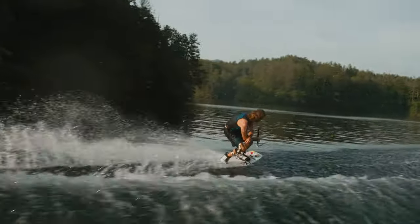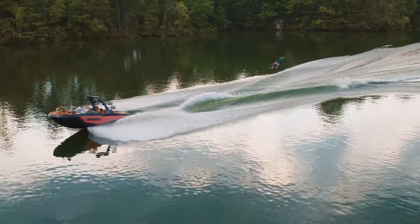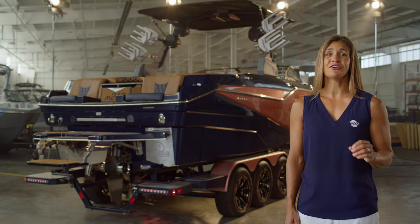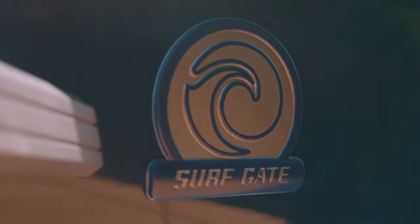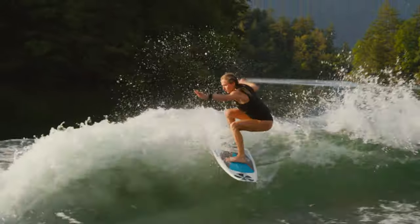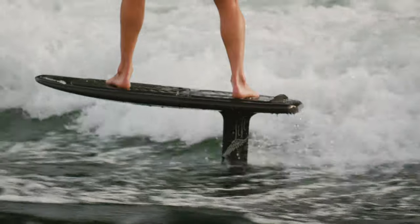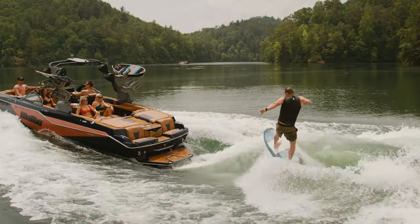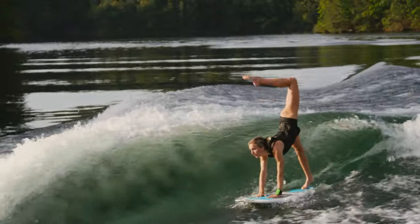In true Malibu fashion, the M242's wakes and waves are clean, symmetrical, and scalable, straight from the factory, no matter how many friends join you. Responsible for creating these industry-leading wakes and waves is Surfgate and Power Wedge 3, Malibu's patented wave-shaping innovations. Whether you're wake surfing, wakeboarding, or foiling, you can customize your wake to be approachable for smaller or less experienced riders, or enhanced for aspiring professional riders at the touch of a button with Power Wedge 3.